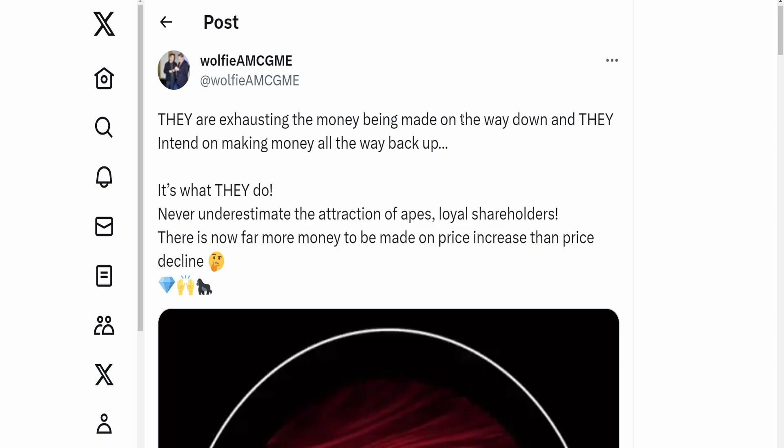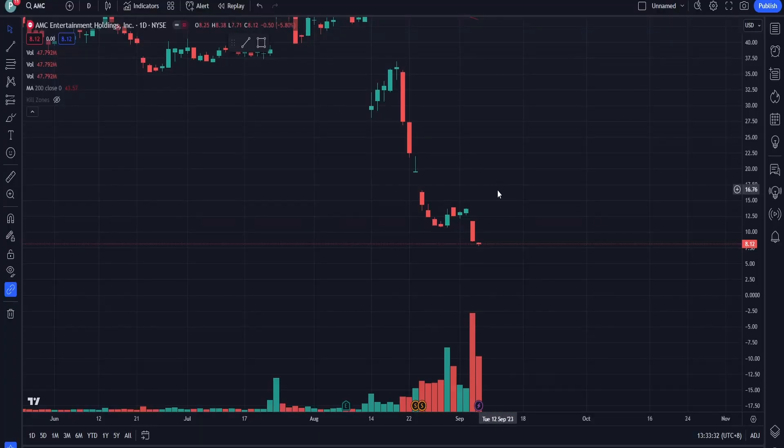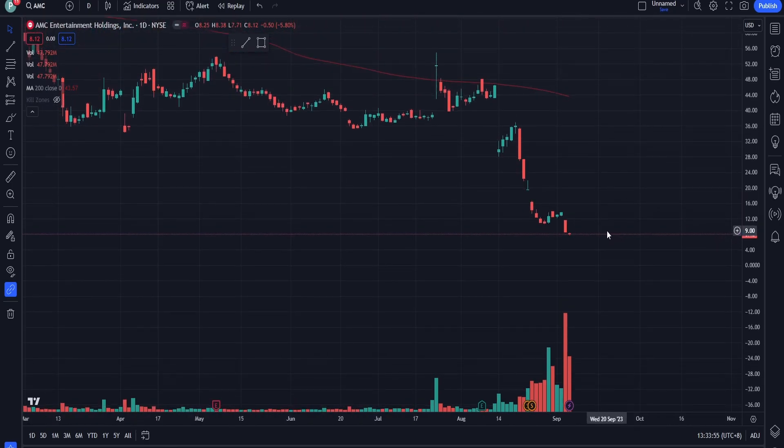So how does that reflect why shorts want to buy? As Wolfie points out, they are exhausting the money being made on the way down and intend on making money all the way back up. Never underestimate the attraction of loyal shareholders. There's now far more money available on a price increase than a price decline. AMC is at $8.12 here, which accounting for pre-split is effectively 8 cents. The max it can go down is 80 cents pre-split, yet the upside could easily be $30, $40, or $50 per share.